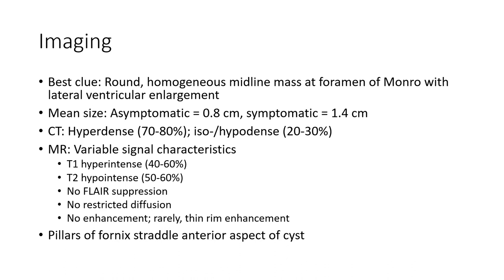On CT, hyperdensity is seen in 70-80% of cases. Calcification is seen in 30-80%. Characteristic MRI signal: T1 hyperintense in 40-60%, and T2 hyperintense in 50-60% of cases.